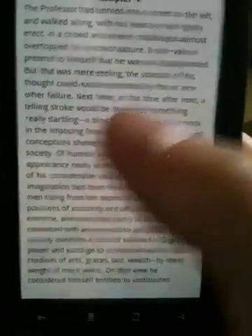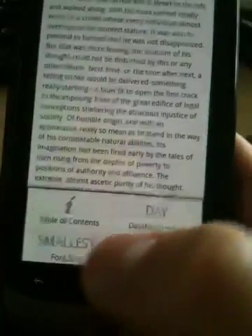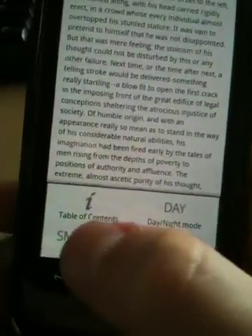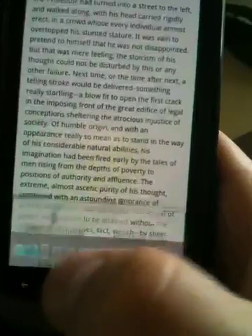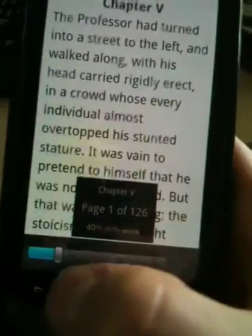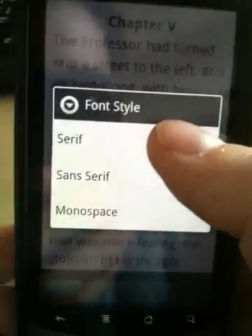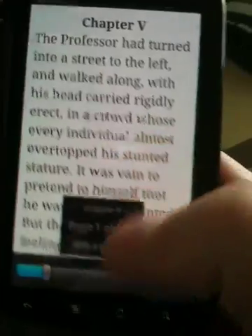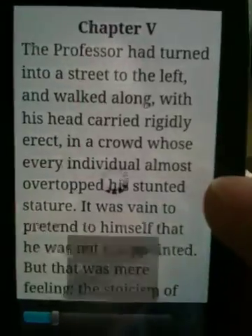You can click on the notification button and you can get font size — change that all the way up to largest, which is huge. There are three font types: serif, sans serif, and monospace. I think serif is a bit easier to read, and the monospace — I don't know why anybody would want to read that.